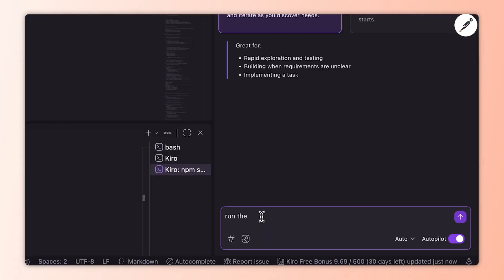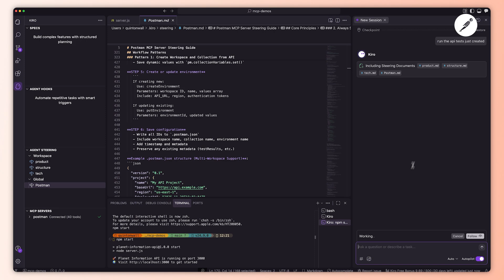The new Postman request command lets you send requests directly from your terminal — DevOps teams, this one's for you. And if you're building in Kiro, you can now use Postman without ever leaving your editor. We have even more exciting integrations on the way.